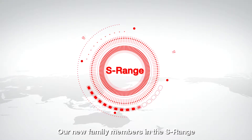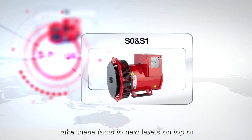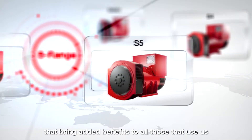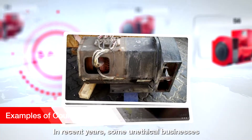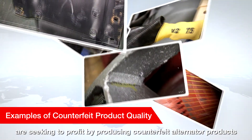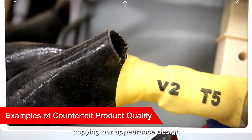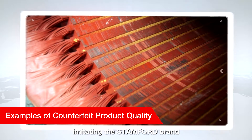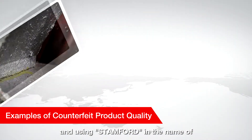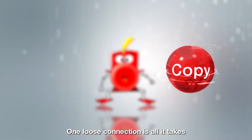Our new family members, the S-Range, take these facts to new levels on top of a lot of other performance improvements that bring added benefits to all those that use us. In recent years, some unethical businesses are seeking to profit by producing counterfeit alternator products, copying our appearance design, imitating the Stanford brand, and using Stanford in the name of the company to mislead customers.